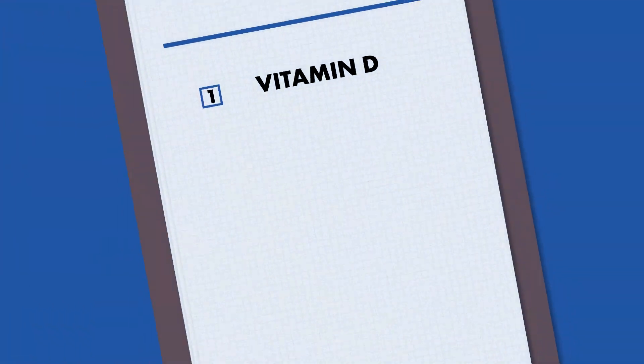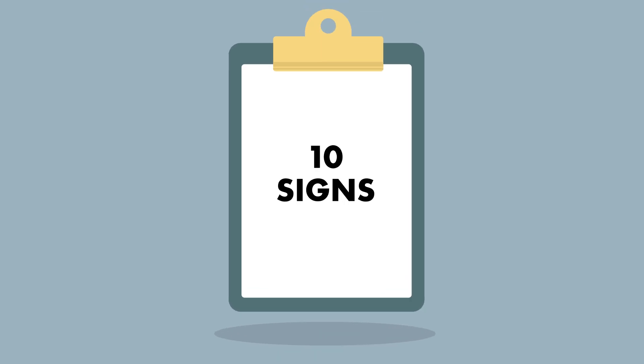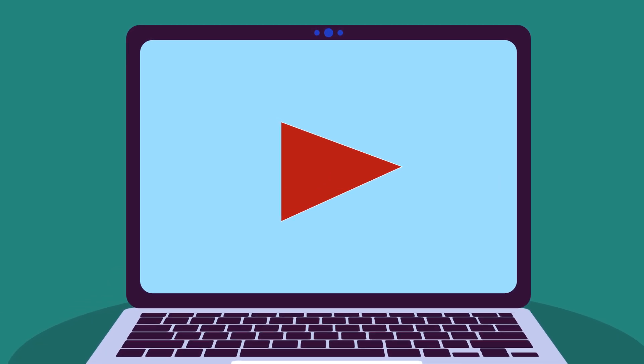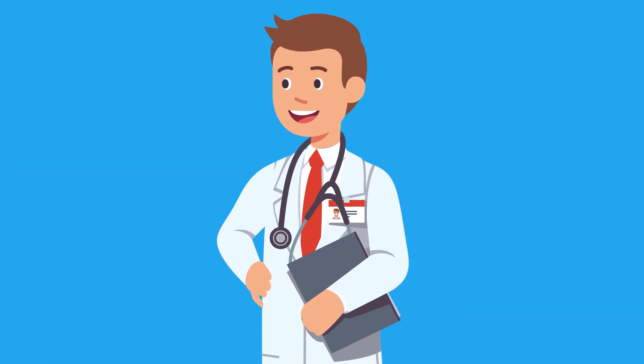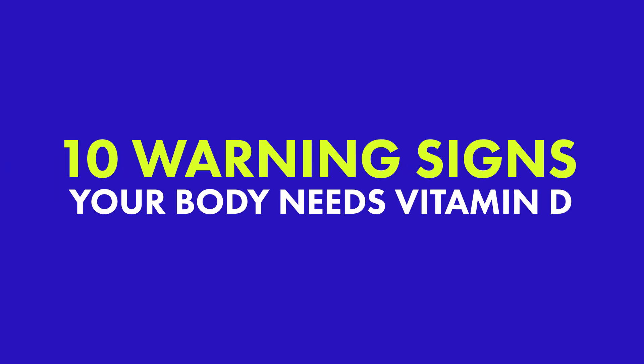Nevertheless, vitamin D deficiencies are among the most common nutritional deficiencies in the world. How do you know if you, like millions of other people, need vitamin D? Though the following 10 signs may help you identify when your body needs vitamin D, this video is for information purposes only and is not intended to be a substitute for medical advice or diagnosis. If you suspect you have a nutritional deficiency, please see a healthcare professional before seeking treatment of any kind. With that in mind, let's dive into 10 warning signs that your body needs more vitamin D.